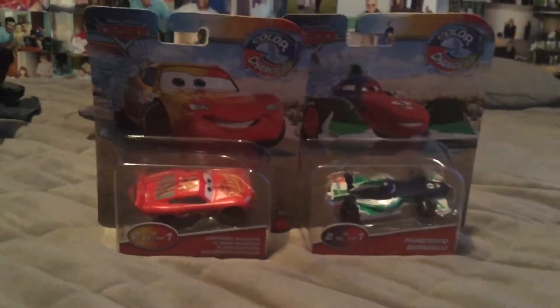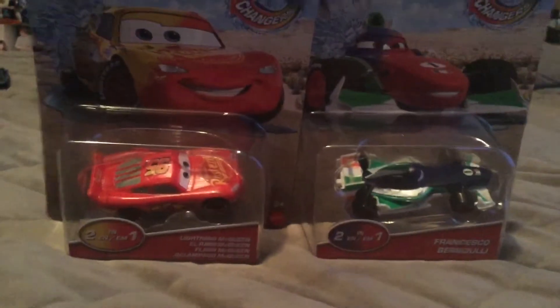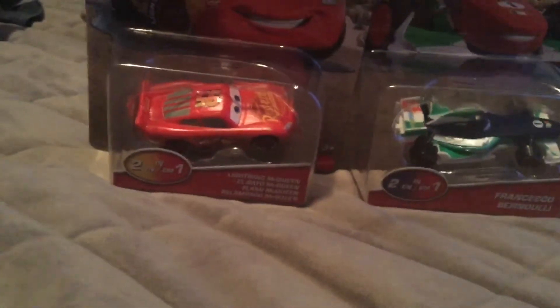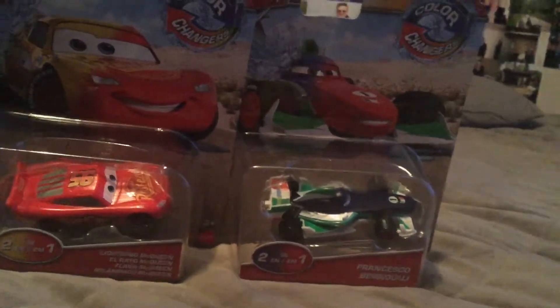Hello everybody, this is Jake Cars Reviews here. Today we have two new color changers from the color changers collection. Here we have Lightning McQueen and Francesco Bernoulli. So let's open these cars.